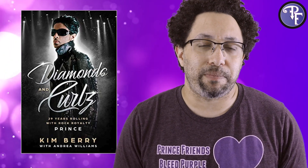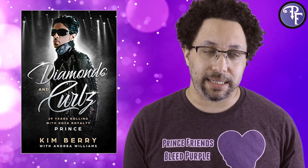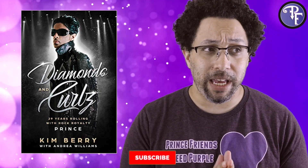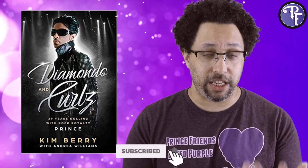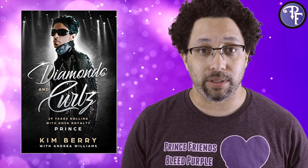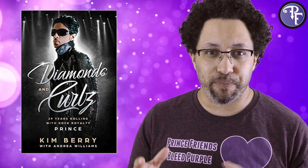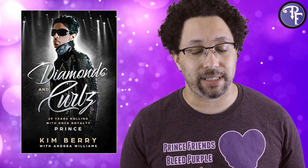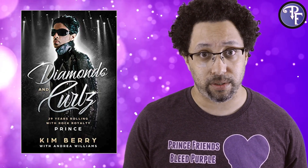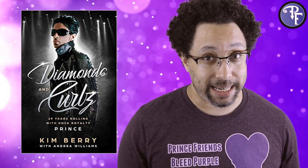When going into this book, I had an idea of what I was going to be getting. When I think of Prince's stylist releasing a book, I thought after maybe a brief intro and getting to know Kim a little bit, we were going to be thrown into a world of different styles — each chapter covering one of Prince's most iconic looks and how those came to be. I think that would have been a really cool book. That is not what we get.